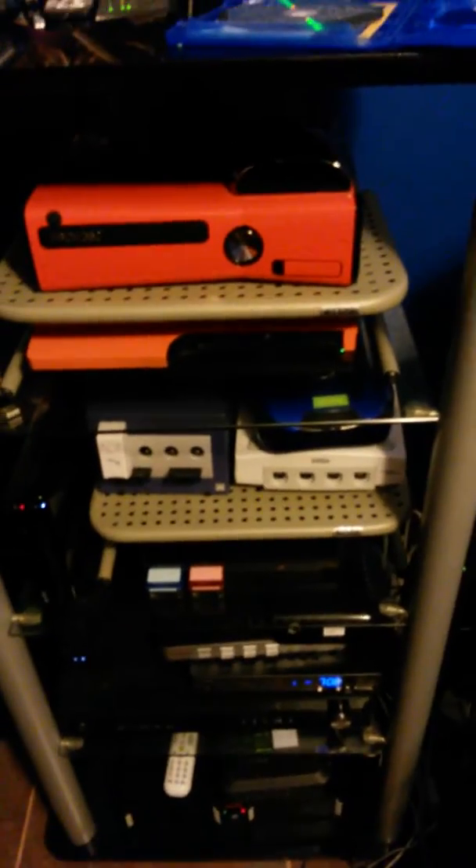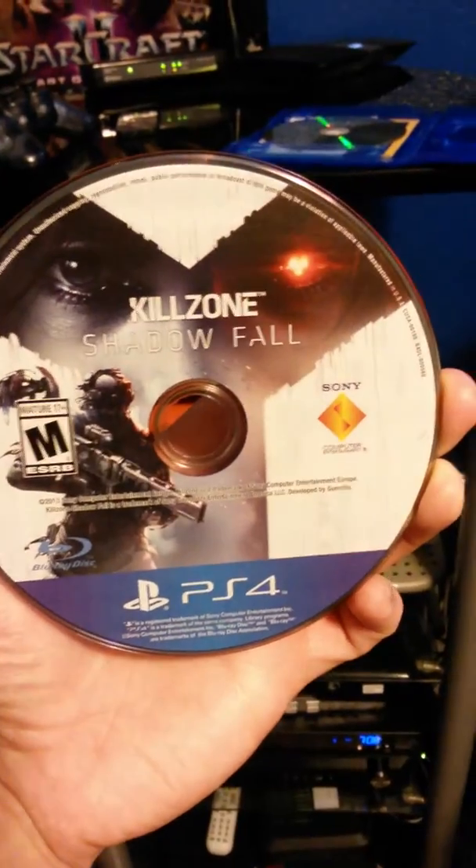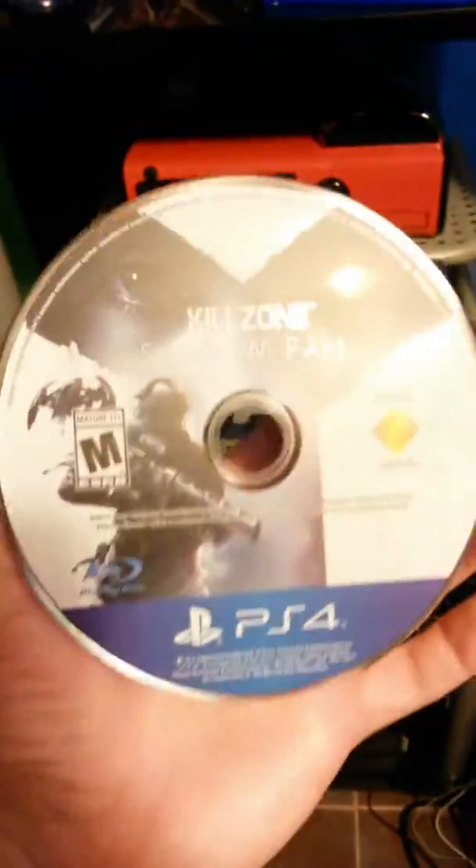Today we are going to see what happens when you put a PS4 game in a PS3. I have Killzone Shadow Fall — got it today from GameStop. It actually does something kind of weird, so I'll let you see.